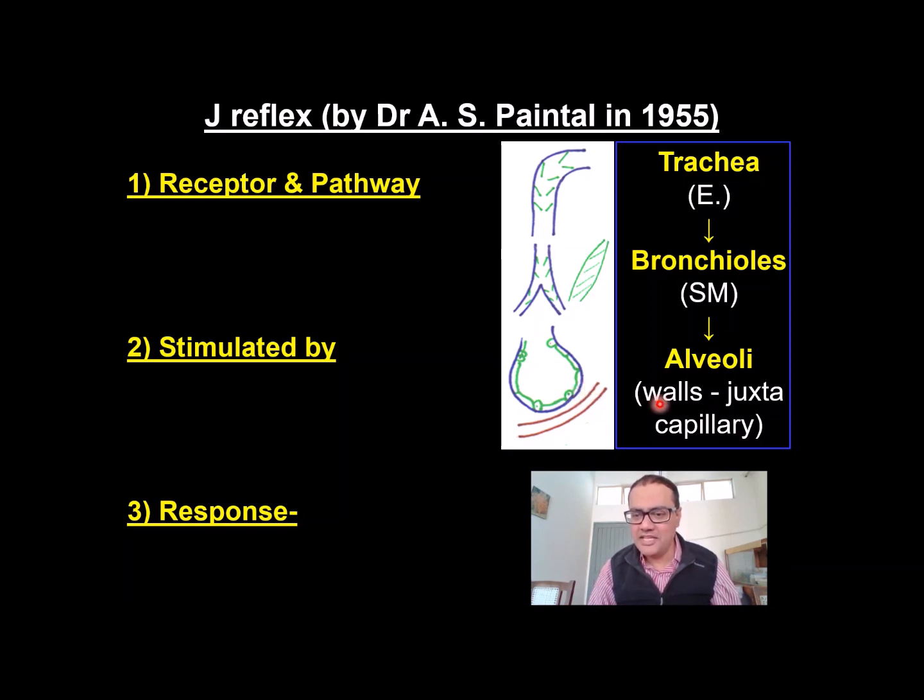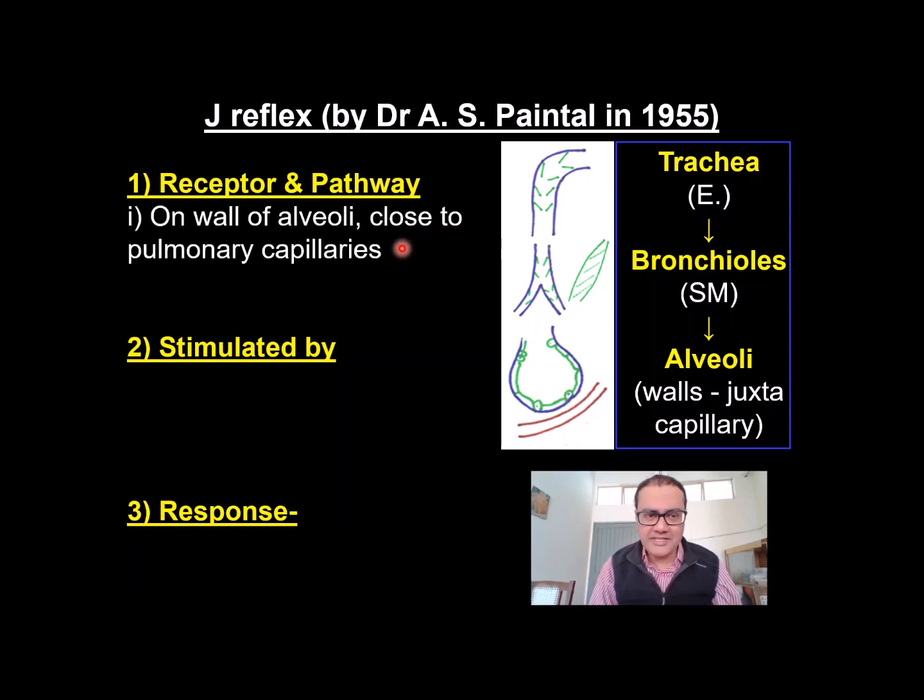The J name has come from 'juxta.' Because of the juxta-capillary position of this receptor, we call it J receptor. So receptors are on the wall of alveoli, very close to pulmonary capillaries. The pathway is unmyelinated vagus, which carries impulses to the respiratory center. Let's see how this reflex is elicited or stimulated.